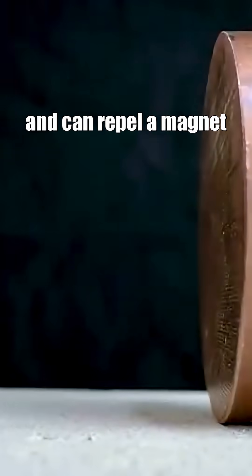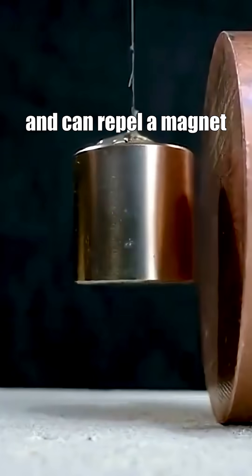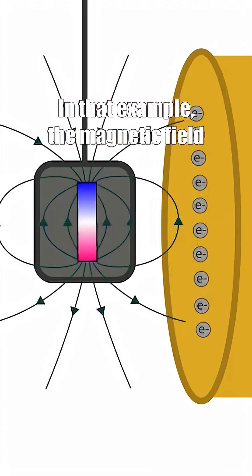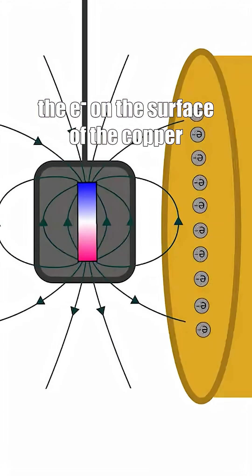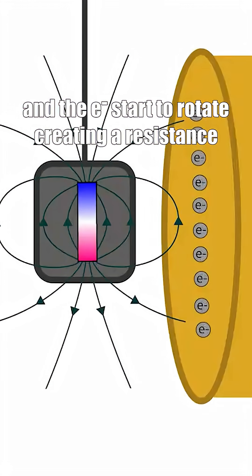Secondly, copper is not magnetic and can repel a magnet. In that example, the magnetic field created by the magnet rearranges the electrons on the surface of the copper, and the electrons start to rotate, creating a resistance.